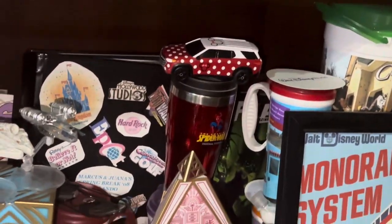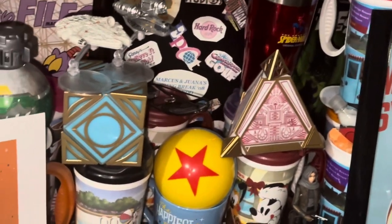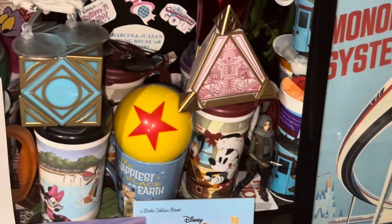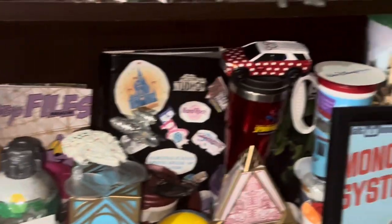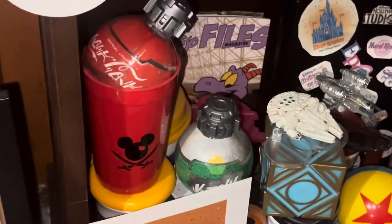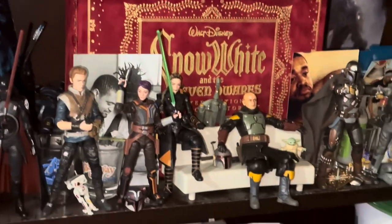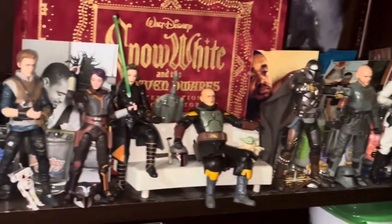We have the Jedi Holocrons from Galaxy's Edge, super cool. A Pixar ball. 'The Happiest Place on Earth' — that is from Disneyland. Christmas mug from Disney World, that's the Galaxy's Edge Coke bottle. I have a Sprite one too. Power cup — had that on the cruise. That should take us to the Star Wars shelf. We have Boba Fett, the Mandalorian, some Figure Arts Thrawn over there, very nice.